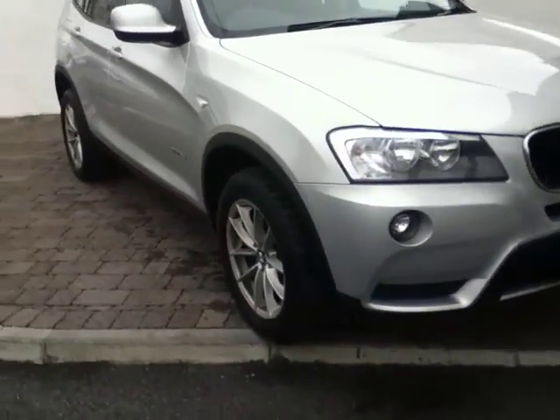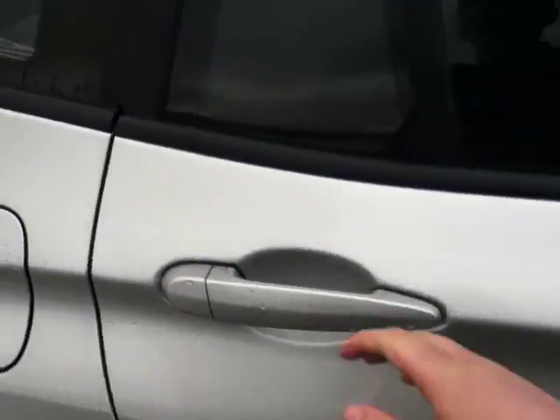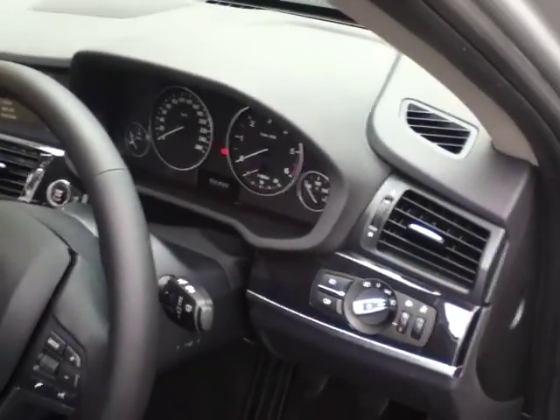Moving to the interior, the interior of the car is finished in a beautiful leather. In the back you can see the ISOFIX for two baby seats. The back seats can also fold down for additional space in the boot. You also have your centre console and armrest. Moving to the front, the car comes with automatic headlights and automatic rain-sensing wipers as standard.